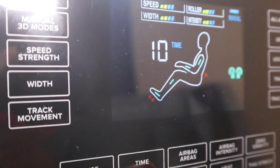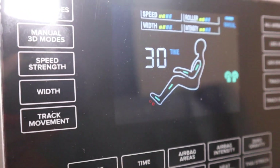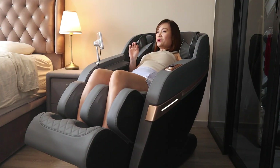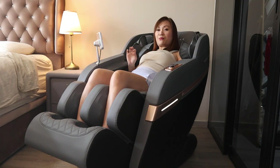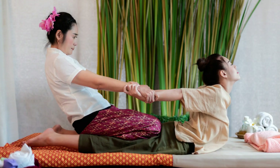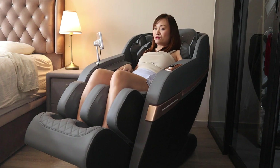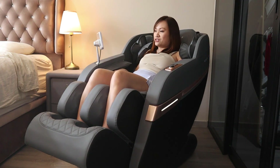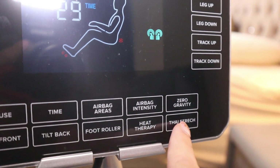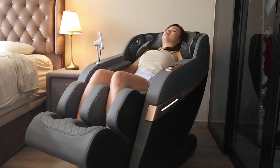One specific feature that I feel only this Empire Pro massage chair has is the Thai stretch, which mimics a Thai massage. I love Thai massage a lot and I used to go to Bangkok to do massage and I really loved it and missed it. You just tap on the Thai stretch and it will help you stretch your whole body.